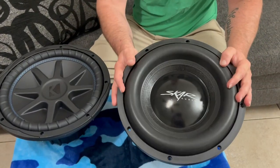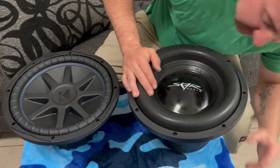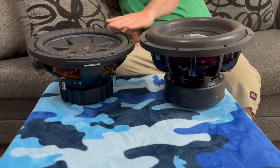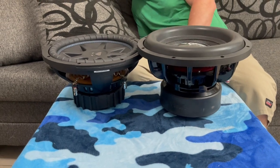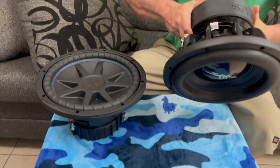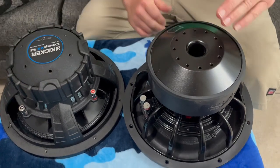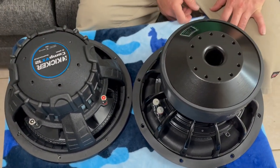If you're ready to get your car rattling apart, this might be for you. Look at the size difference — look how big they are compared to each other. This one here is much bigger than him, but not by too much. Let's flip it over and check out the magnets. Oh, this one's a little heavier than this one. See the magnet size, the motor size and everything — look at that.